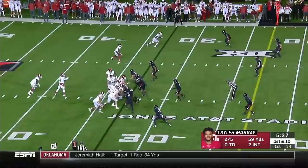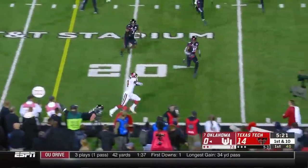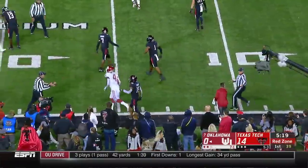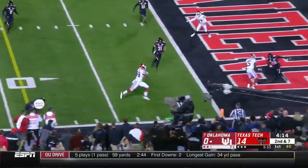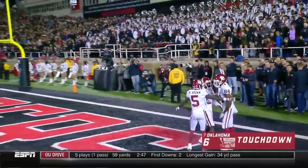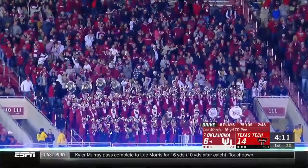He's got two completions and two interceptions. On the ground, Trey Sermon makes a few people miss and will dance inside the 20 and finally out of bounds. Four wide receivers — Murray to throw, able to complete to Lee Morris for the touchdown. And that's how you answer back if you're the seventh-ranked Sooners. 16 yards — Murray to Morris for the score.